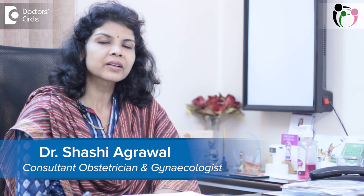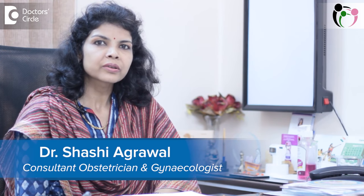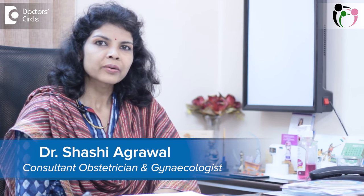Hello, I am Dr. Shashi Agarwal. I am a consulting gynecologist at Agarwal Healthcare, Bangalore, India.